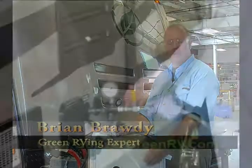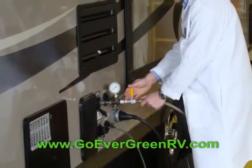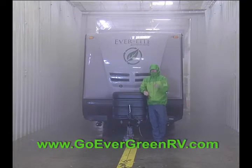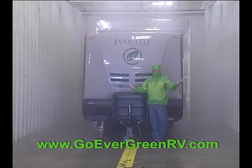Each Everlite trailer is subject to a 100-point quality control inspection. As part of the pre-delivery inspection, every Everlite trailer spends time in the rain room where the average rainfall is a half an inch a minute. If your trailer stays dry here, it's going to stay dry anywhere.